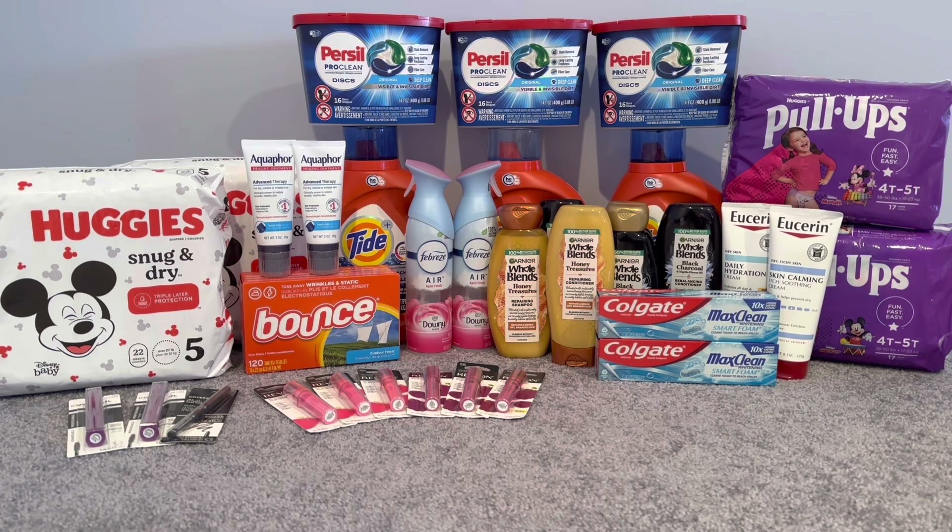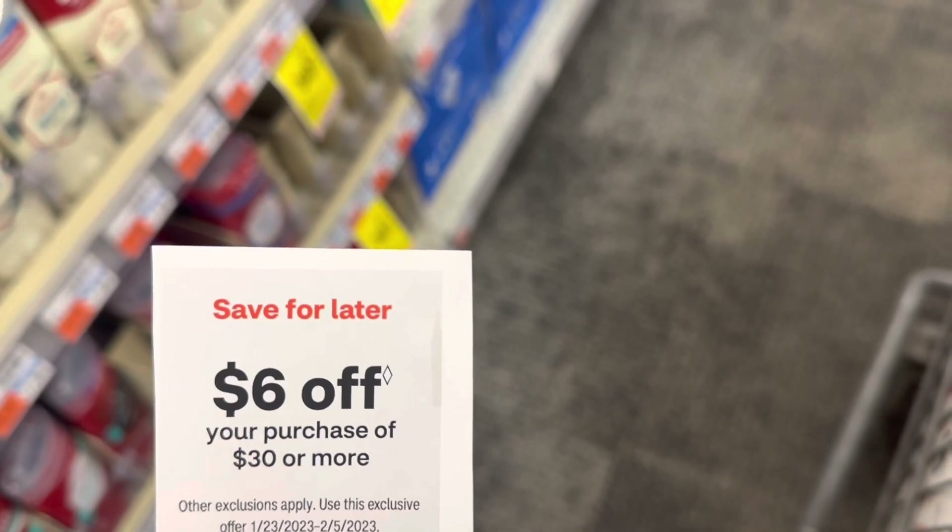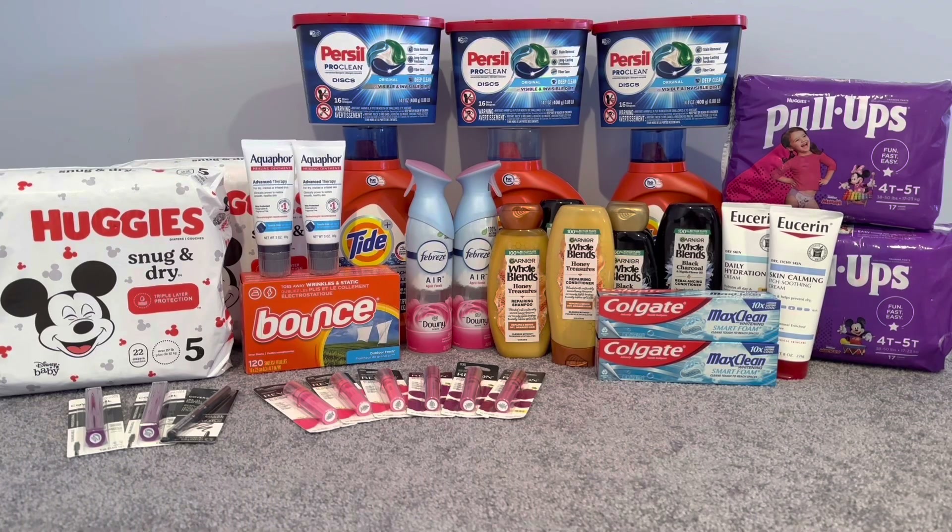Now we're going to move on into my first transaction. I did a total of four. Last week I got a $4 on $40 CRT, but I didn't use that because I got a $6 off $30 Mailer CRT so I used that instead. With this $6 off $30 it includes Whole Blends — you have to scan, and I still scan the Whole Blends because sometimes it will glitch and sometimes it won't.